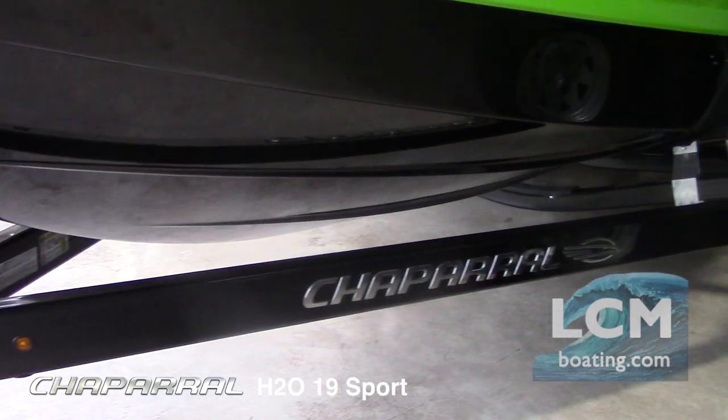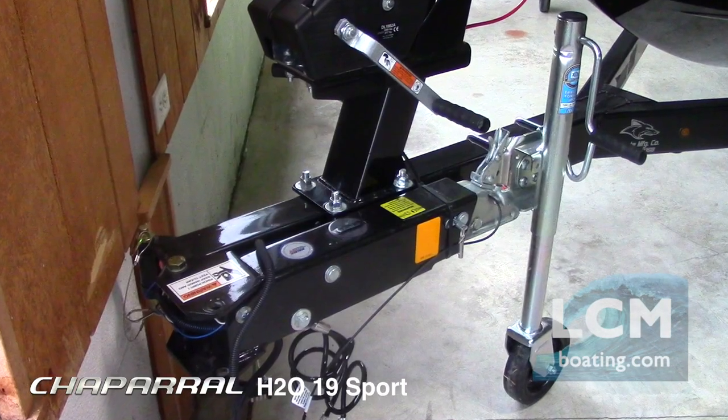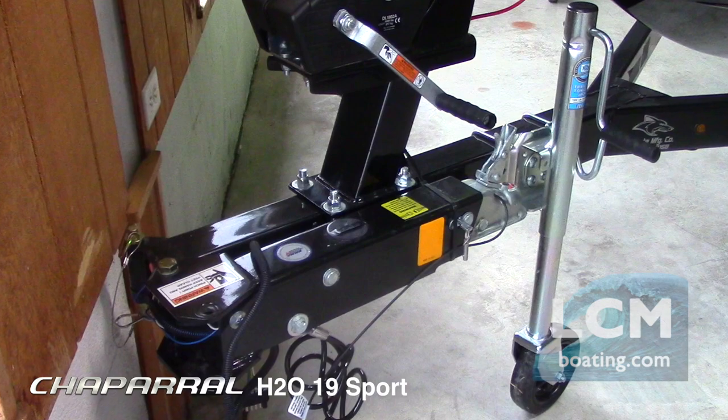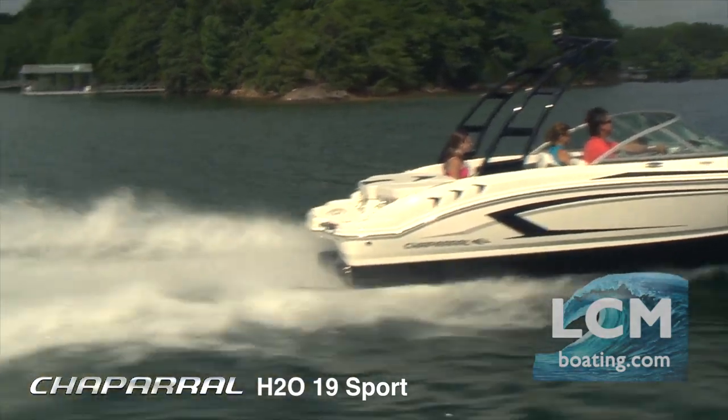The Coyote trailer is custom fit and comes with functional features and good looks. The swing tongue is a big help if you want to keep your boat garaged — of course, that is when you are not on the water enjoying your H20.